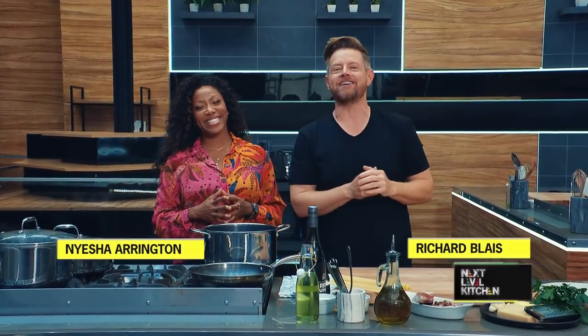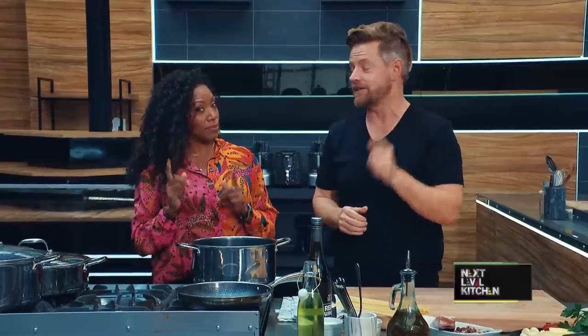All right, welcome to Next Level Kitchen, where we're elevating your cooking skills to the next level by teaching you the skills and tricks to make some next level dishes.